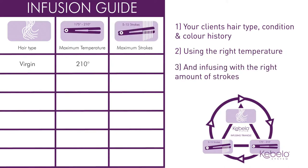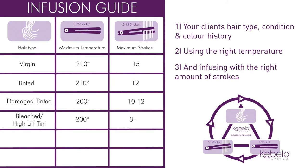On dry ends, it may be necessary to reduce the amount of strokes to avoid heat damage. Feeling the hair during the infusion stage is essential, as it will guide you to the right temperature and amount of strokes — this is especially important on any damaged areas of the hair.